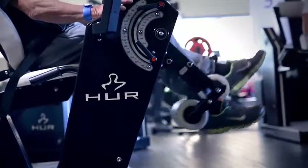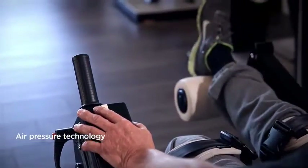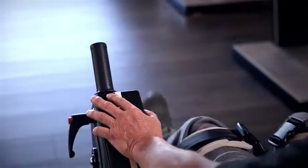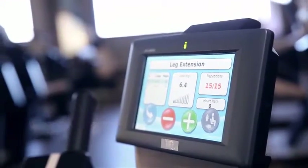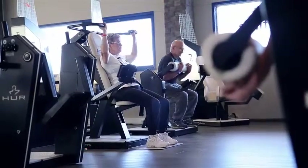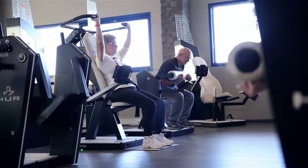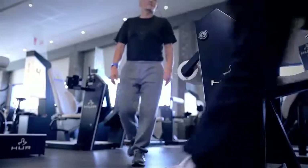It counts your repetitions and lets you know when the exercise is complete. During the exercise you can also make additional seat adjustments and changes to the resistance in increments of 100g and 1kg. RFID technology, a starting resistance close to zero, plus automatic setup and resistance increase, allows independent training for all ages and abilities.